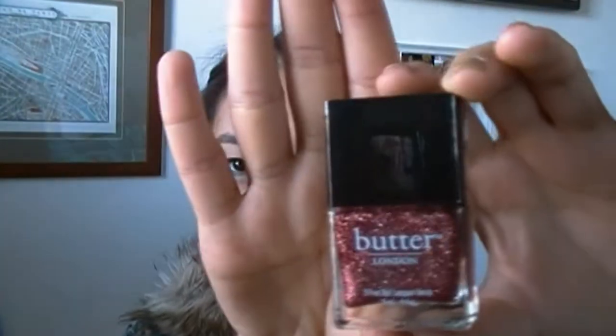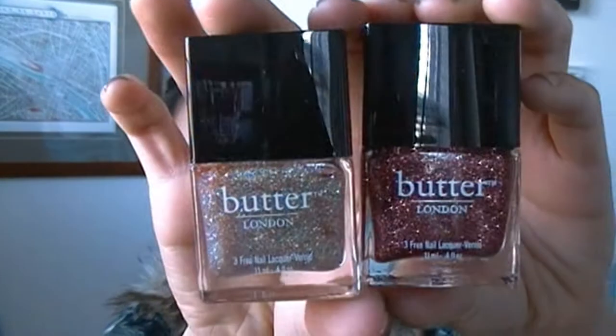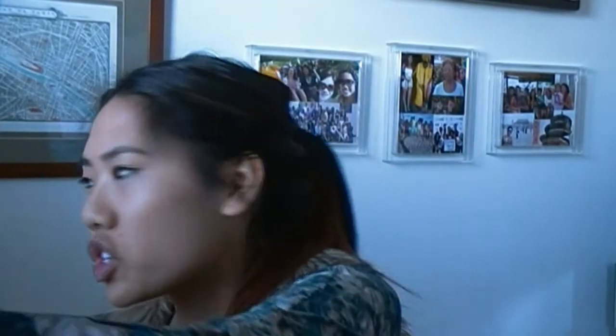My last thing is a Butter London nail polish. I was so excited when I saw this because Butter London is super crazy expensive — almost like Chanel prices, and it definitely looks like a Chanel bottle. This is in the color Rosalie. I remember looking at it at Ulta one time — it's kind of a reddish pink brick with sparkles, just a gorgeous glittery shade. The only other Butter London nail polish I have is one in Tarte with a Heart. I'm dying over this color — I don't think I have anything like it, so I'm definitely going to be pleased to try that one out.